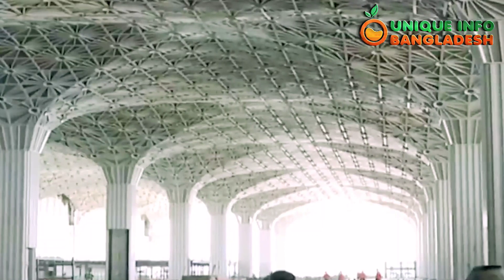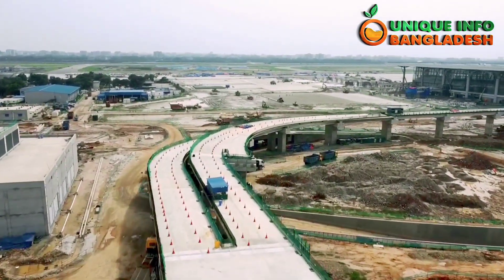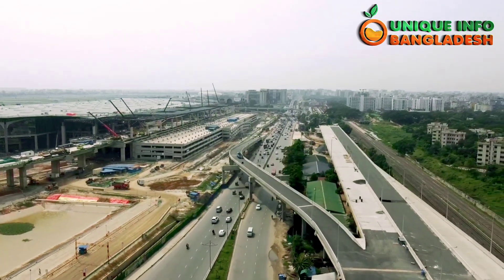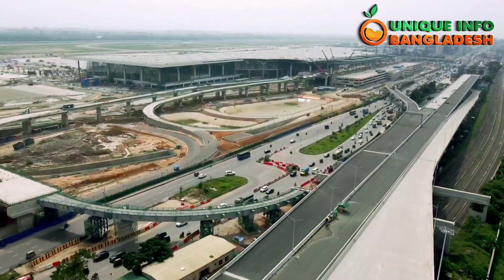Almost 77.7% of the construction work of the third terminal at Shahjalal International Airport is completed, according to the Civil Aviation Authority of Bangladesh. The three-story modern terminal building has a floor space of 230,000 square meters.